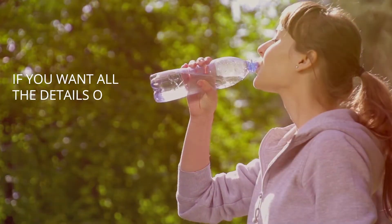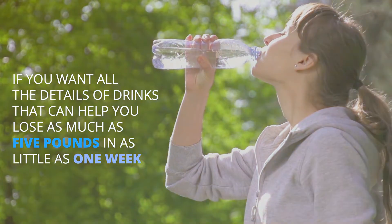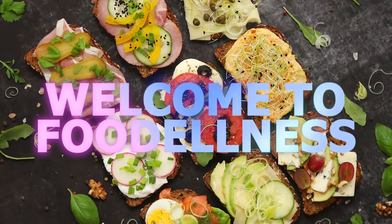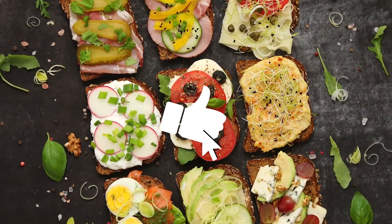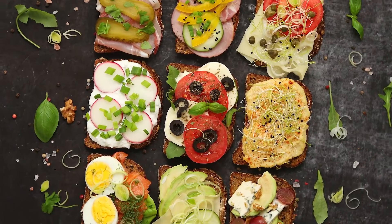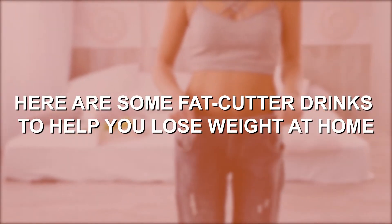If you want all the details of drinks that can help you lose as much as 5 pounds in as little as one week, stay tuned to this video. If you're new here, a big welcome to Food Illness, the best guide to food and wellness. Subscribe to this channel and enjoy all the health tips we have for you. Turn on the notifications so you don't miss any of our videos. So let's get right down to the business of the day — here are some fat-cutter drinks to help you lose weight at home.